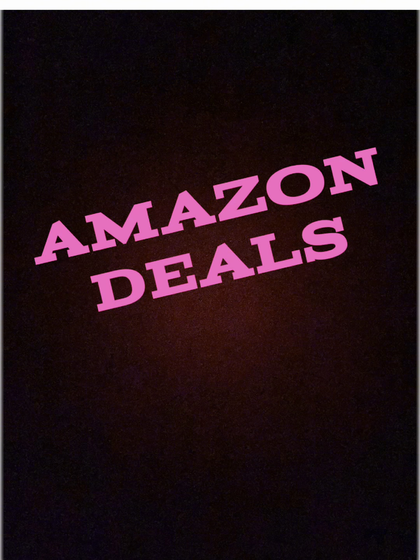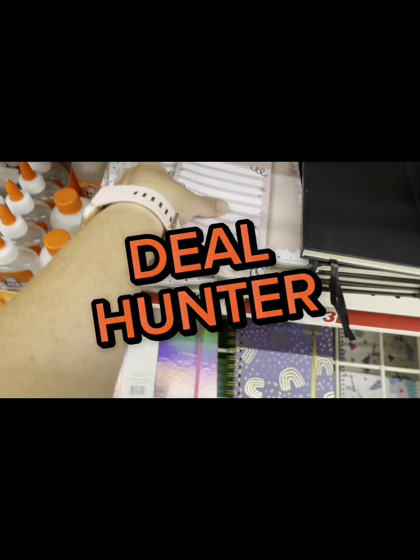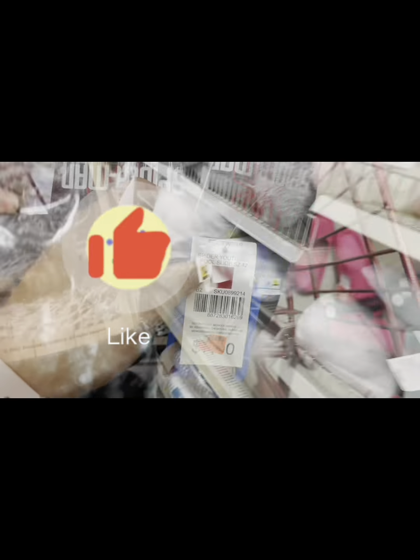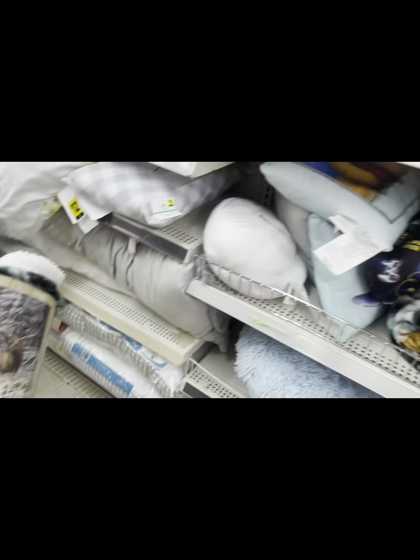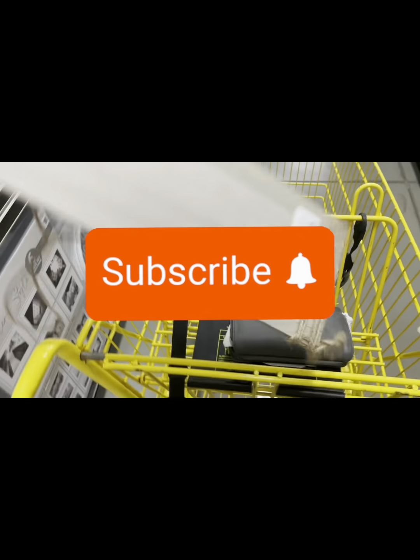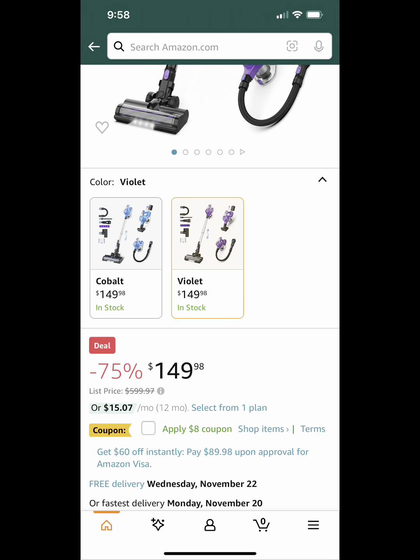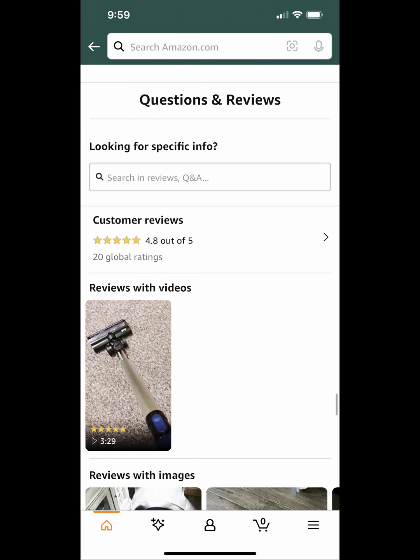Alright, so let's just get into the video. First up, we have this INSE cordless vacuum cleaner. It's a 10-in-1. It has lots of attachments and it's a great price. You got a coupon that you can apply at checkout — it's an $8 coupon — and it's 75% off. It's got really good reviews, so if you're in need of something like this, I think this would be a great deal.